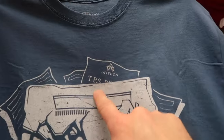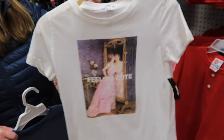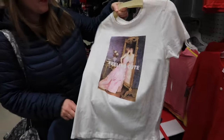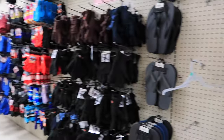Oh, and there's a TPS report right there! That's awesome, I'm gonna get one. We're all about the T-shirts today. 'Feeling cute' — yeah, that's a nice shirt. Are you feeling cute? You're gonna get that? Okay. I think I'm done showing stuff in this aisle.